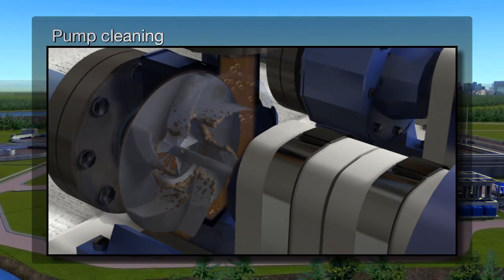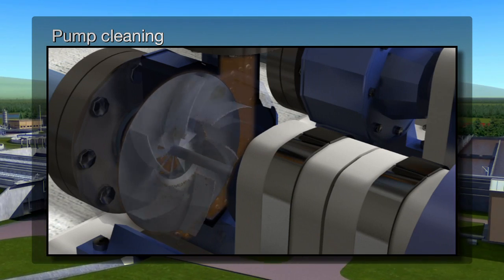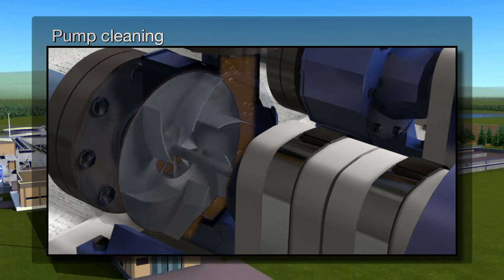For example, pump cleaning allows pumping systems to maintain optimal efficiency by regularly clearing debris from around the pump impeller that would otherwise degrade pump performance.